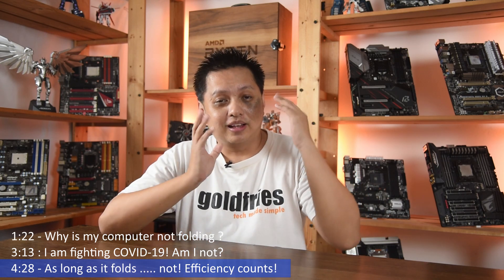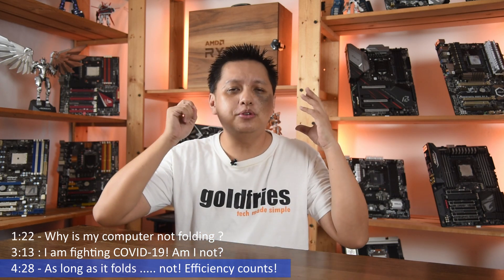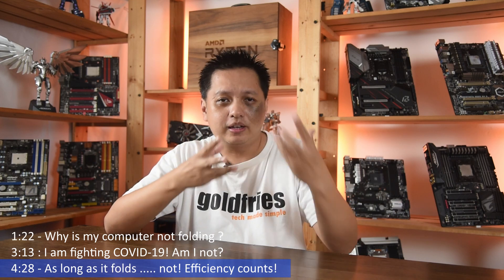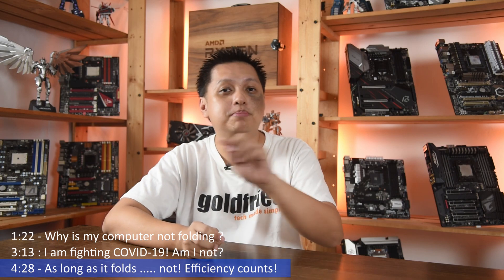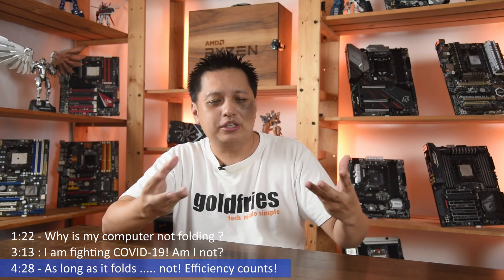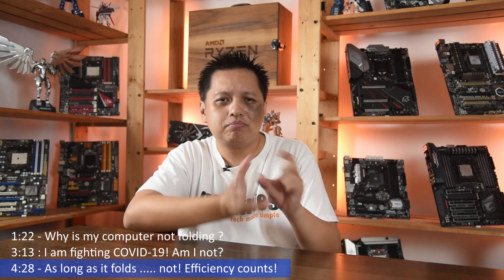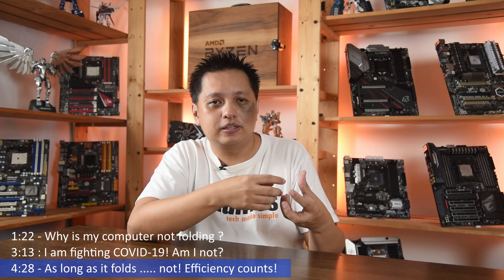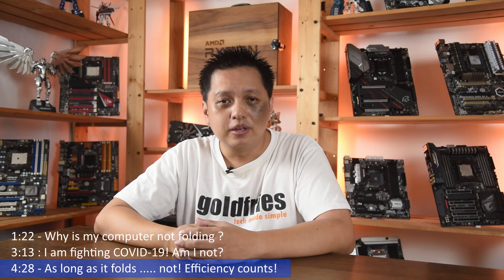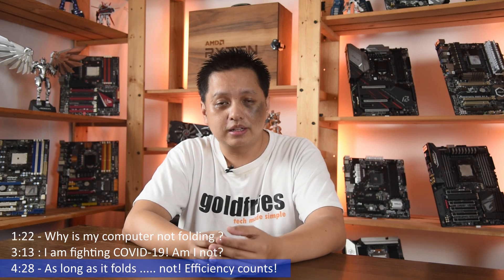I have been folding for a long time and I always advocate efficiency. If you are going to run a machine at 200 watts wall draw, the PPD — points per day — tells you the speed of production. If you're running at high wattage, 200 or 300 watts, but doing CPU folding which contributes very little to project calculations, it's like contributing so little at the sacrifice of the environment. I highly recommend going with GPU folding. You can use CPU folding, but you must understand this efficiency part.